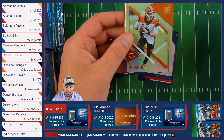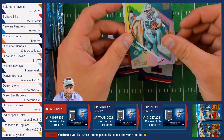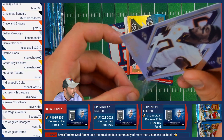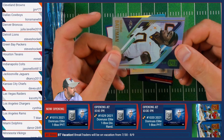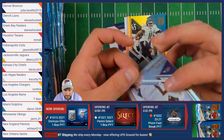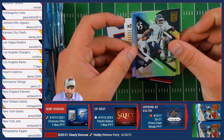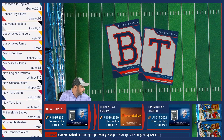We have a Joey Burrow of the Cincinnati Bengals, followed by Mike Gesicki of the Dolphins. A Rashad Bateman numbered out of 999 — interesting because the sell sheet listed it as out of 799, so that might just be a typo. Then AJ Brown of the Titans and Barry Sanders of the Detroit Lions.